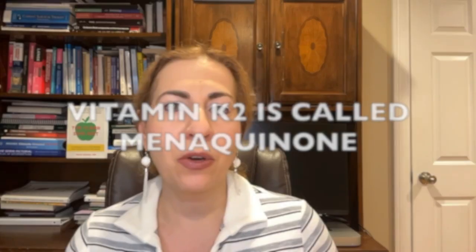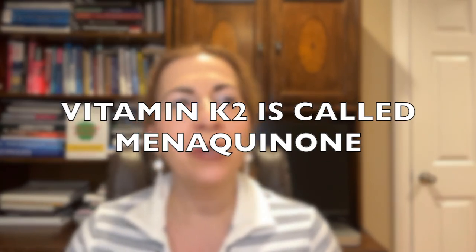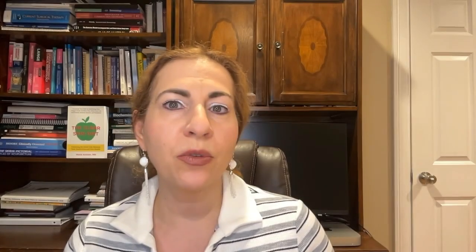K2, or menaquinone, is lesser known but equally important. It is found in fermented foods like natto, a traditional Japanese dish, aged cheese, and some animal products. Even better, your gut bacteria can produce small amounts of K2, helping to keep you healthy.